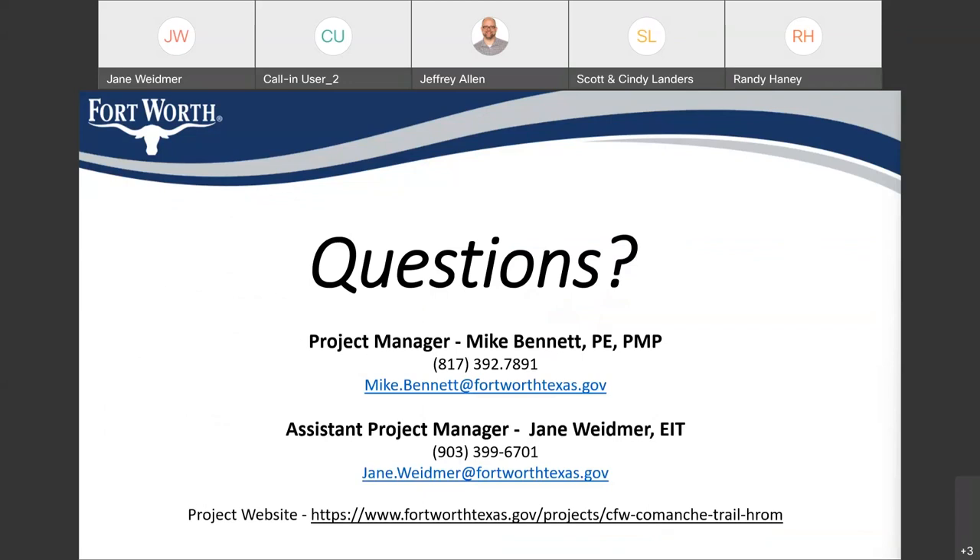That concludes the overall presentation. Here's the contact information for both Jane Widmer and Mike Bennett, who's the project manager. This presentation will be posted on the project website listed at the bottom of the slide. Now that we've come to the question part of the presentation, Mike Bennett and Randy Haney will help in answering any questions. Mike and Randy, would you please identify yourself before answering any questions.